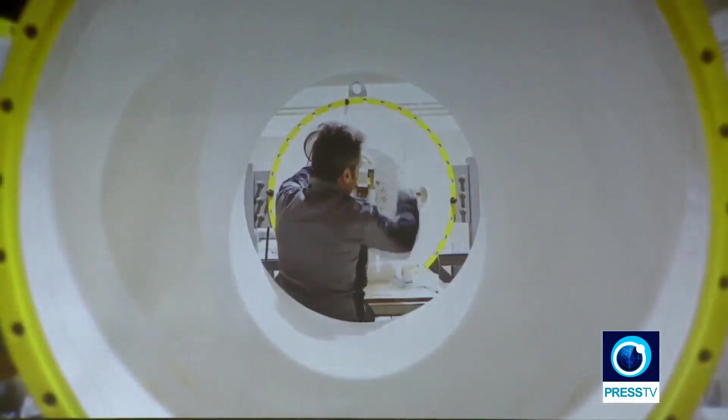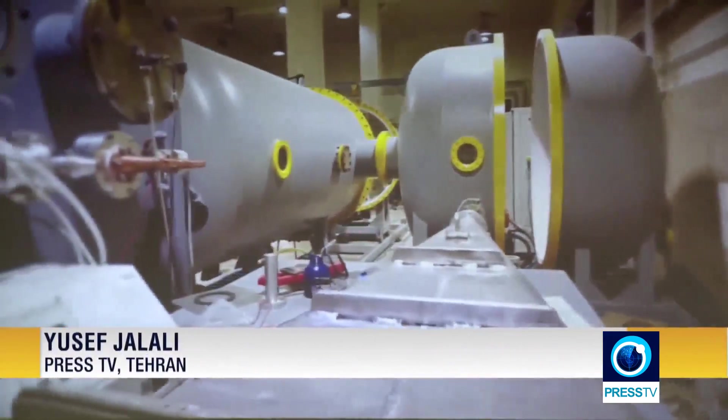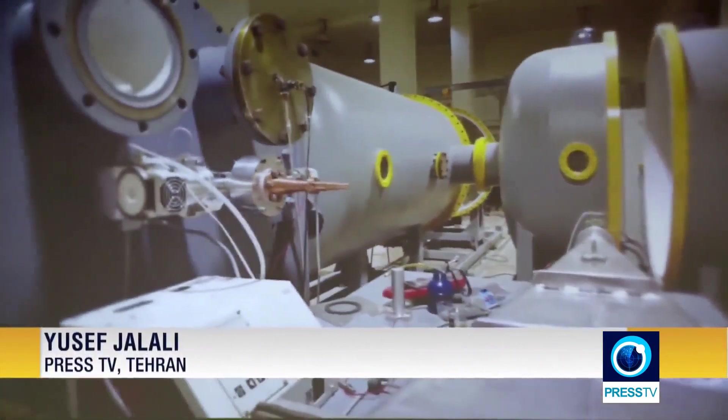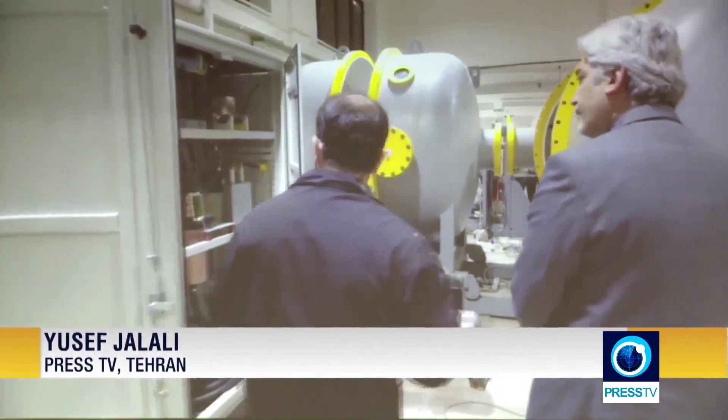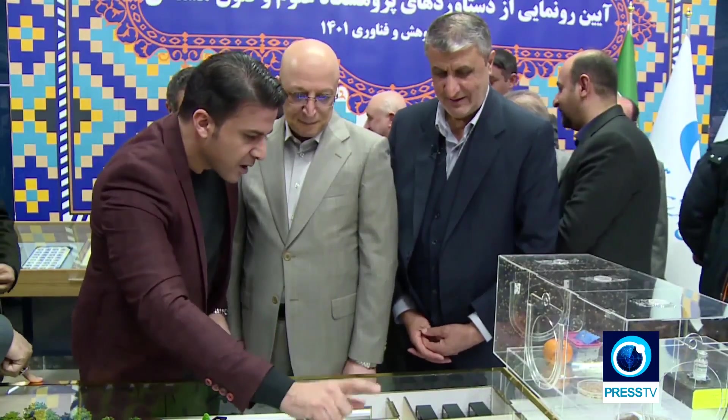This is the first Iranian-made particle accelerator. The high-tech device produces high-energy beams by accelerating electrons close to the speed of light. Developed by Iran's Nuclear Science and Technology Research Institute, the Dynamitron-type accelerator was unveiled at the Atomic Energy Organization of Iran on Saturday.